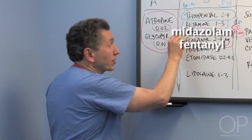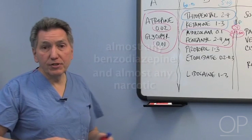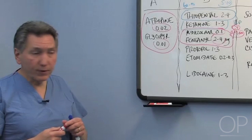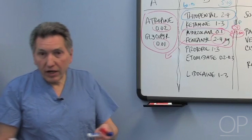The next drugs are really a combination: midazolam and fentanyl — though it could be almost any benzodiazepine and almost any narcotic. These two happen to be relatively fast-acting and short duration, which is ideal for a short-term procedure like intubation. Full doses would be 0.1 milligrams per kilogram for midazolam, or 2 to 4 micrograms per kilogram for fentanyl. Alternatively, you can use these as appetizers at half-doses — a small amount of midazolam and a small amount of fentanyl while getting ready.